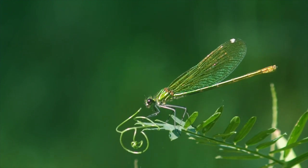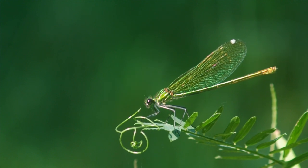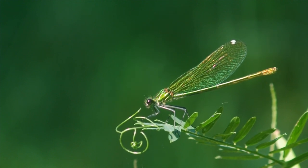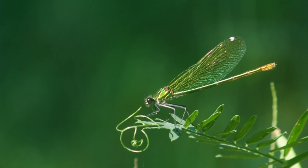Their colors and beauty just know no end. There are over 6,000 species of damselflies and dragonflies worldwide, and they can be found all over the globe except for Antarctica.